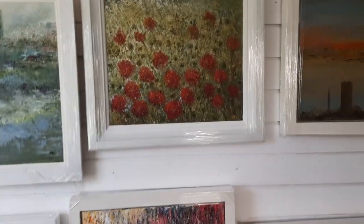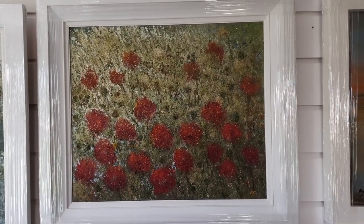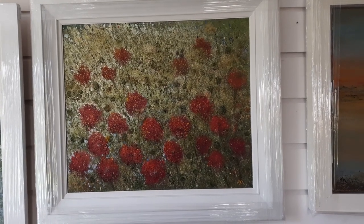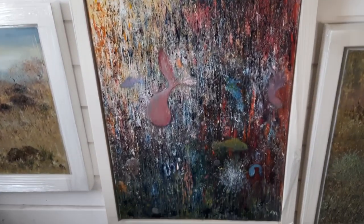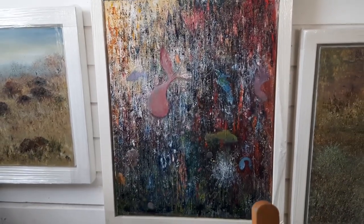This painting is entitled Movement in Red with the Poppies, and this painting is entitled Harmonix.